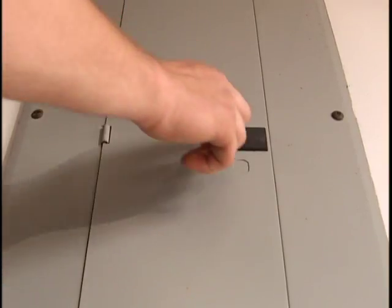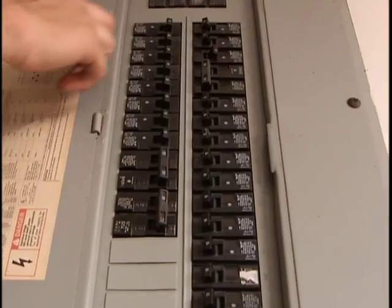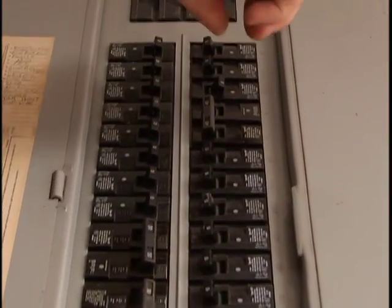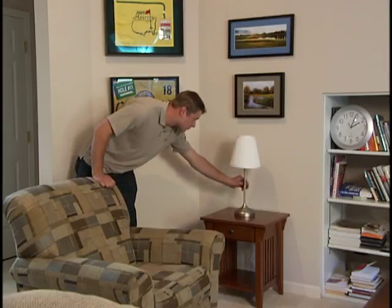Locate the electrical panel in your home. It's usually found in the basement or garage. Open the cover and visually check all of the breakers. If one looks like it's between the on and off position, flip it back to the on position. Test your outlet.